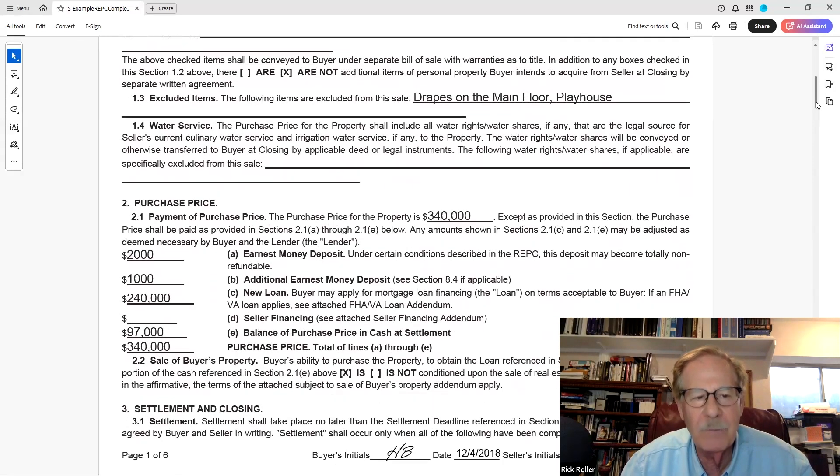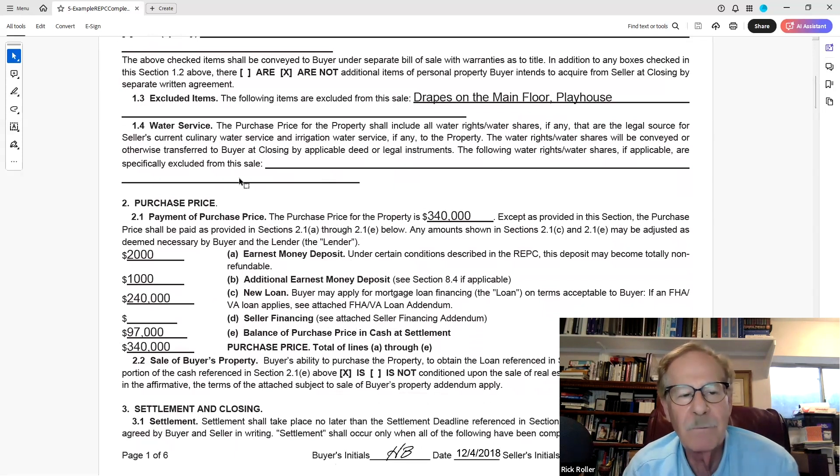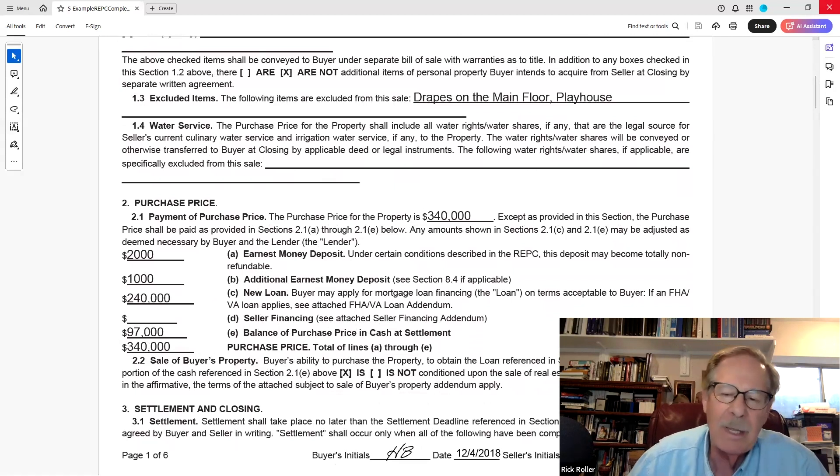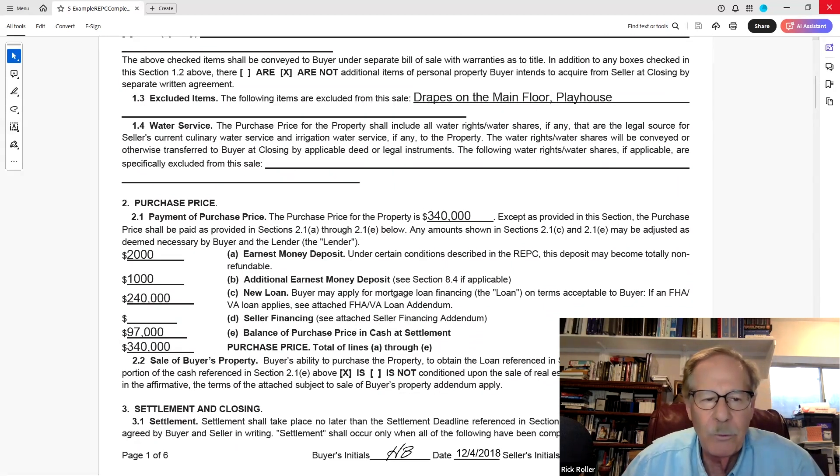Let's look at section 1.3 for the excluded items. Then you have water shares — this particular property doesn't show any. But if I were tutoring you, I would tell you to write 'none' right there in the first line, because now there's no question this one doesn't apply. Otherwise some agents write N/A — not applicable. But do what you're trained to do.